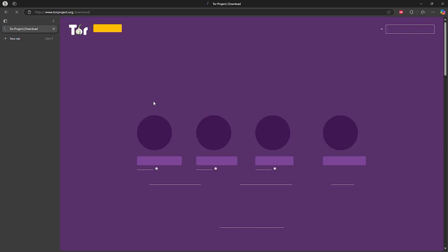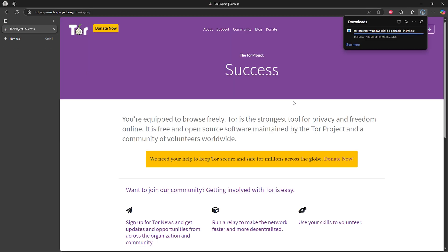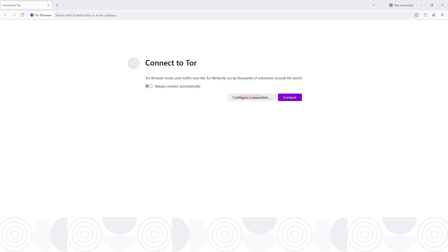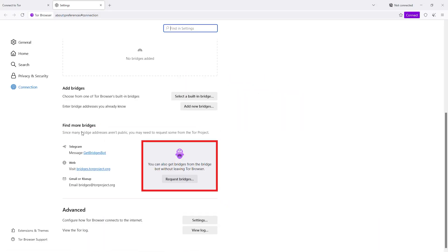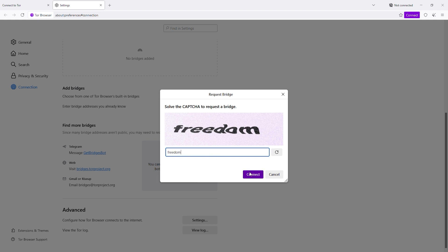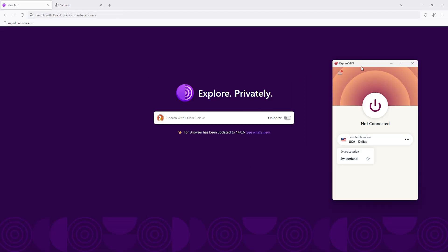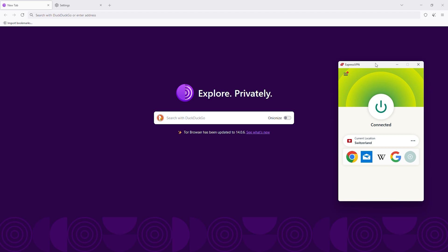First, install Tor before you get there. If you're already in China, your only chance is getting a download link via email. Next, you need Tor bridges — alternative relays that help disguise your connection. These aren't enabled by default, so you have to request them in advance. And finally, for an extra layer of security, run Tor over a VPN. This hides the fact that you're using Tor in the first place, making it even harder for the firewall to block you. Tor is great for privacy, but it's far from perfect for daily use.